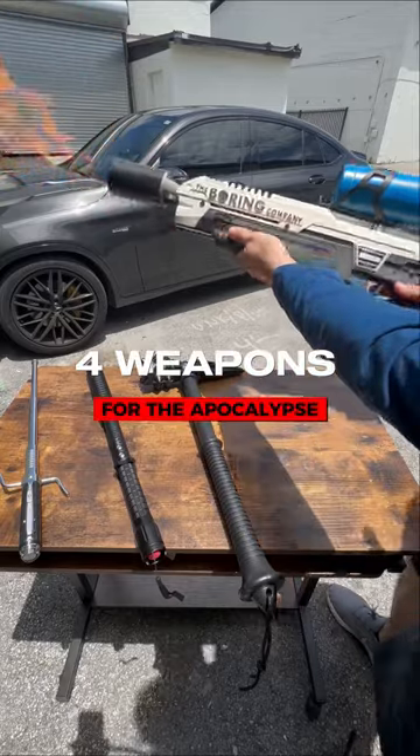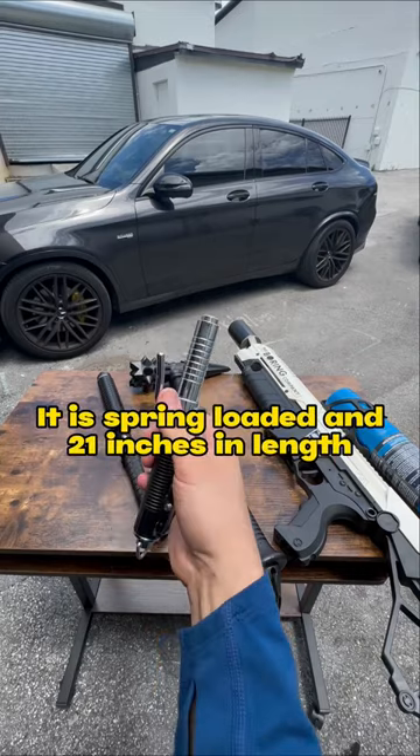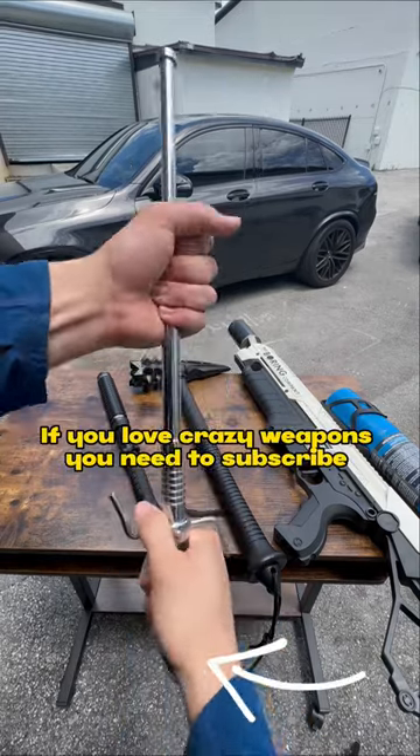Four weapons for the apocalypse. First is our Automatic Baton — it is spring-loaded and 21 inches in length. If you love crazy weapons, you need to subscribe.